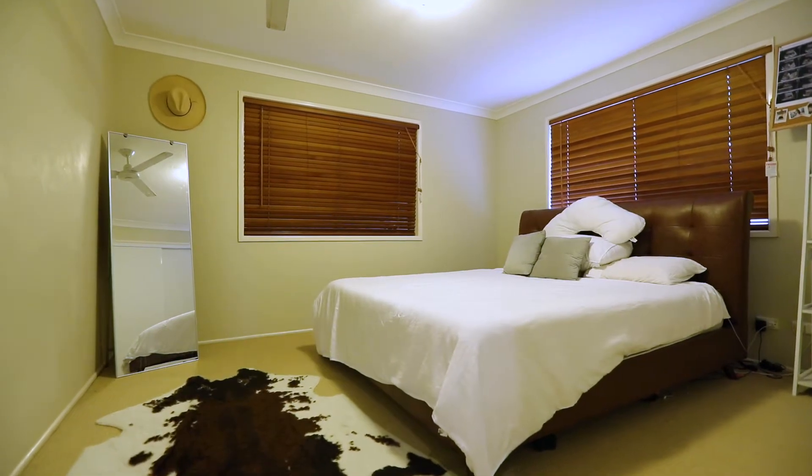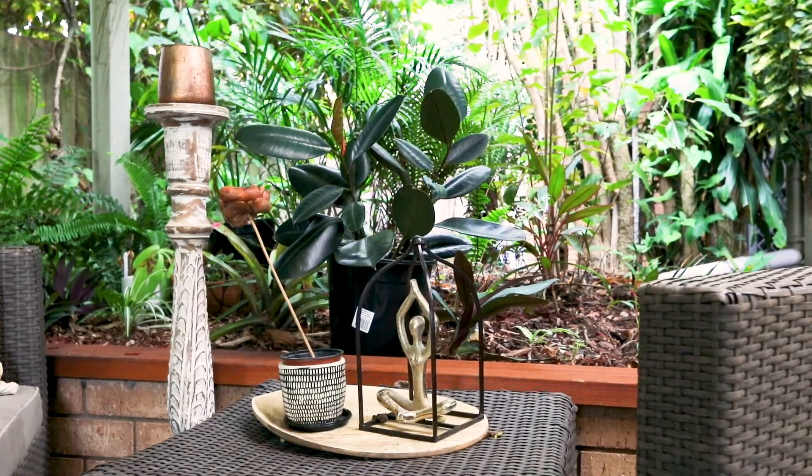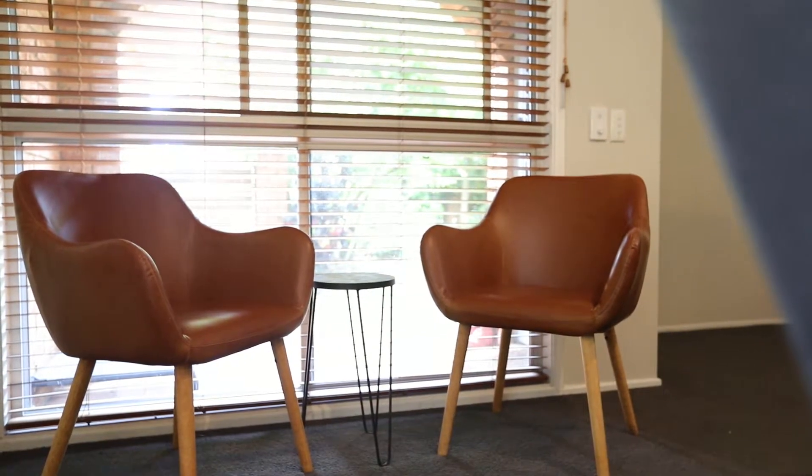This coastal abode will surprise you with its possibilities, excite you with its location, and entice you with its relaxed vibe.